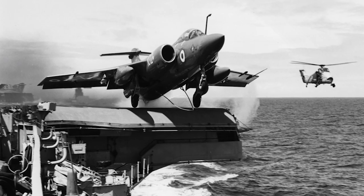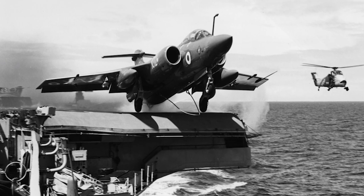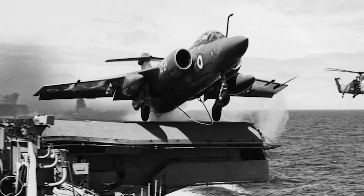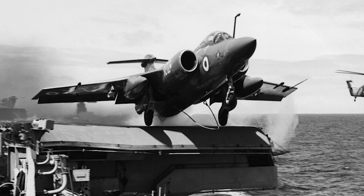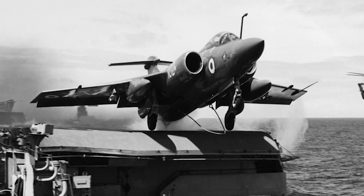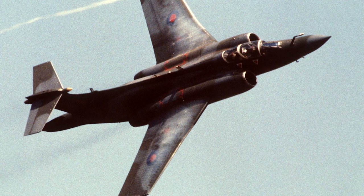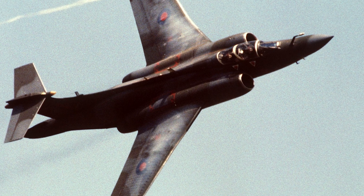The Blackburn Buccaneer was a British mid-wing, twin-engine, carrier-capable attack aircraft designed in the 1950s. After World War II, the Soviet Navy expanded rapidly. The Sverdlov cruisers, introduced in the early 1950s, were light, fast cruisers that were effectively armed. The cruisers became a serious threat to Atlantic naval traffic. The British Royal Navy faced this threat by developing a specialized strike aircraft that could operate from carriers and attack at high speed and low level.